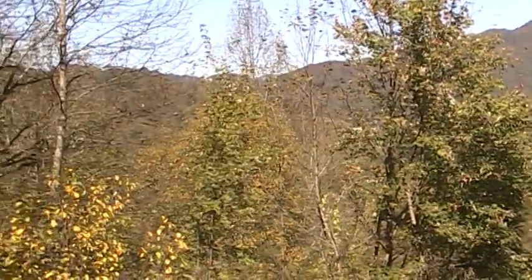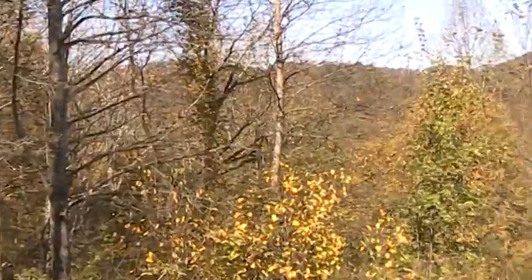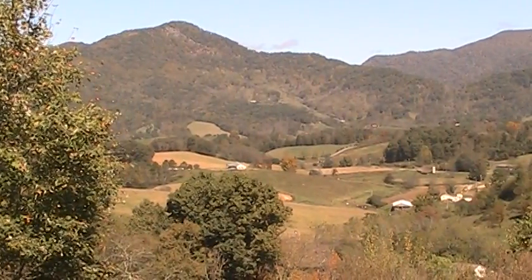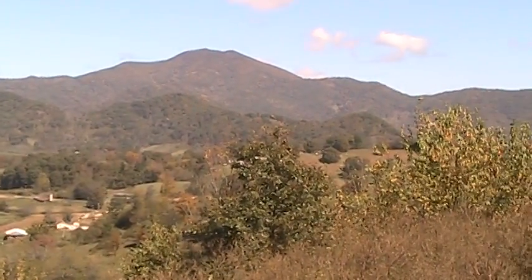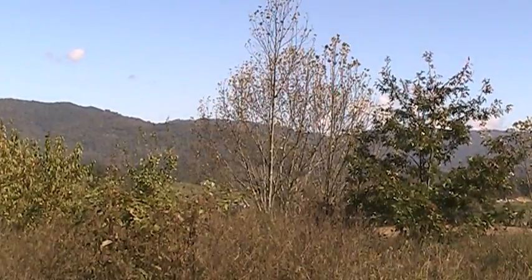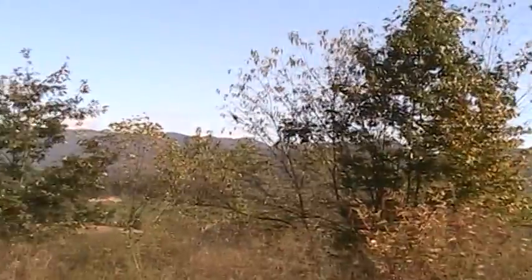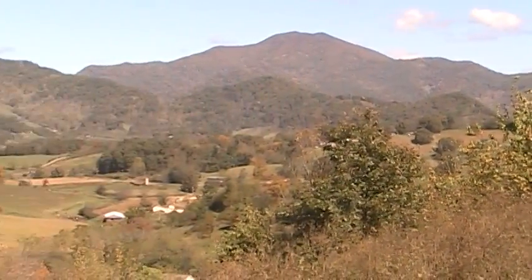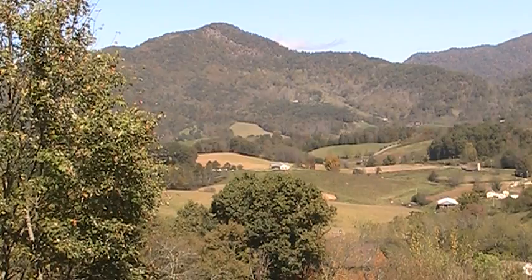If you find a lot with a better view than this, I just think it might behoove you to buy that lot. This is lot 15-1b in a neighborhood called the Glens of Iron Duff. It's way up high on the mountain, and I'm standing here in a spot that's flat — it would just make a gorgeous place to build your house.